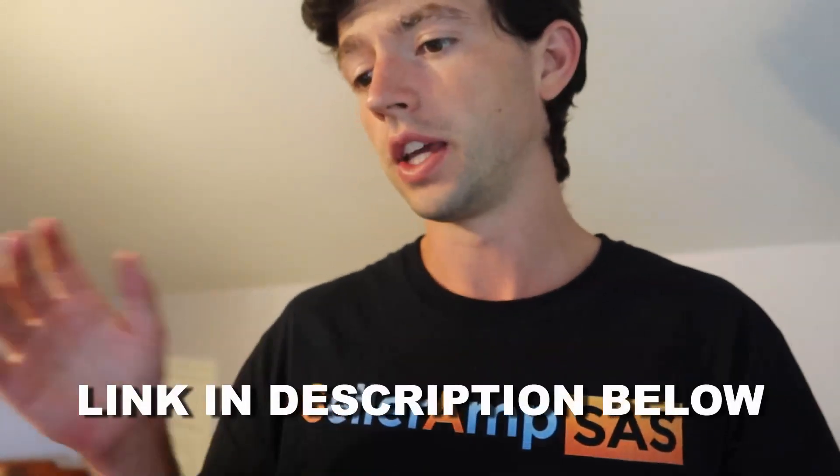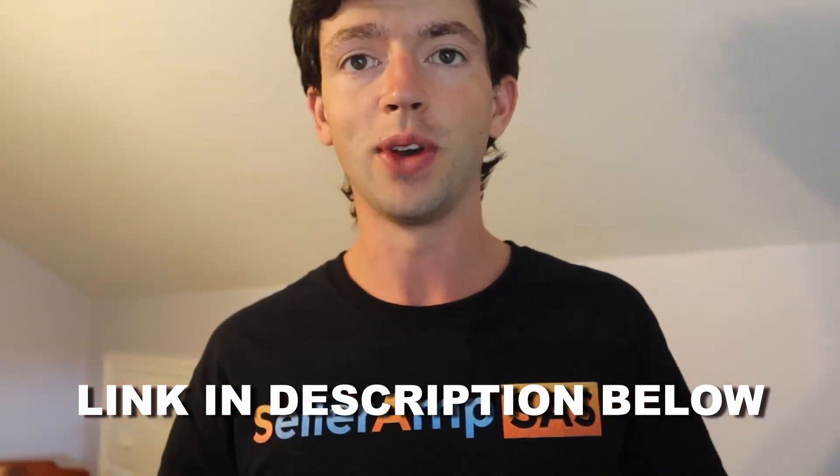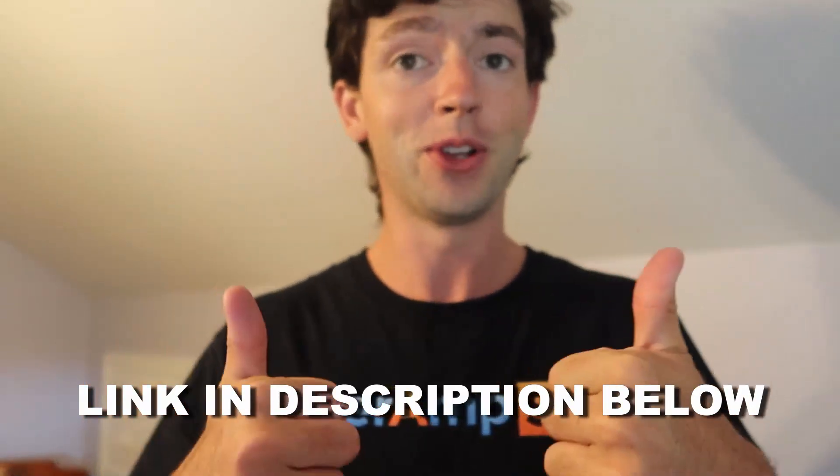We hope this video was helpful. We're doing at least one video a week on the Seller Amp YouTube channel from now on. Thank you for watching — make sure to grab a free trial linked down below in the description, and we'll see you next week for another video. Keep on sourcing!